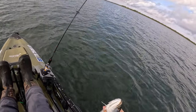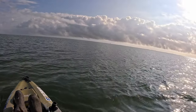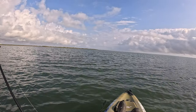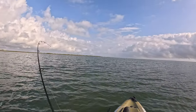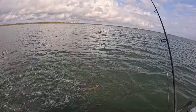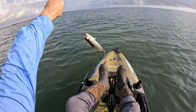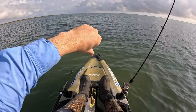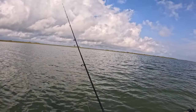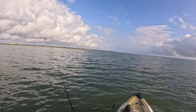Another solid fish. A lot of bait jumping out there. He came up and hammered it. I don't know how many limits of trout I've caught so far. There's some big ones blowing up right here on this flat.